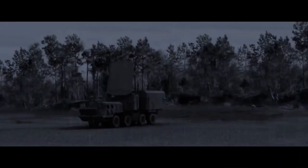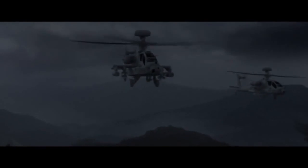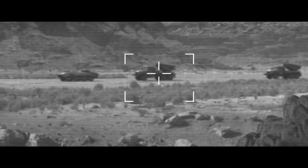JAGM will engage adversaries safely outside the range of sophisticated point and mobile air defenses. It leverages the advances in platform sensors made to advanced aircraft, like the Apache Longbow Block III. On- and off-port sensors can be used to cue missiles to select targets of interest for precision engagement.